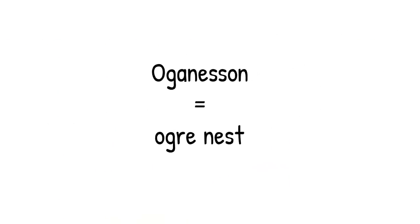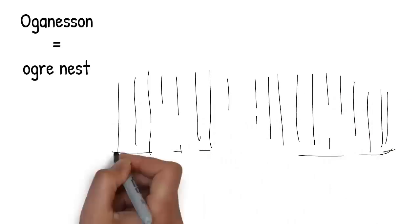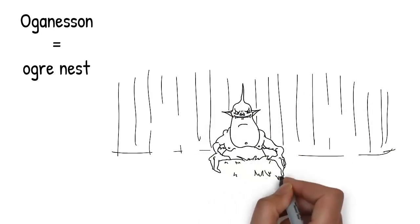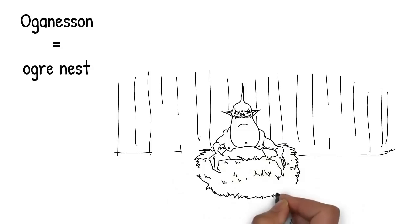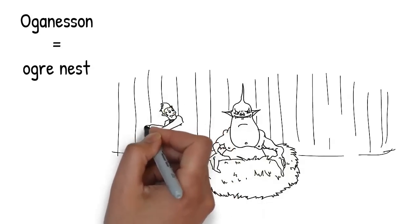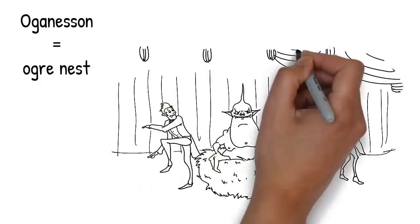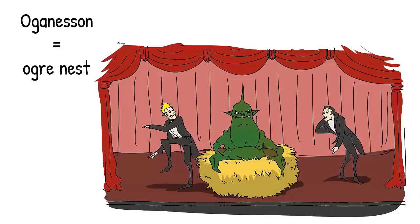And finally we're up to the 118th element, Oganesson. On stage, some of the scenery pulls back to reveal a large nest, and sitting in the middle of the nest is an ogre. It's an ogre nest. The ogre is big and green and far from attractive, and I have no idea what he's doing sitting in a nest. Regardless, create a clear mental image of that ogre nest and you'll be prompted to recall the 118th element, Oganesson.